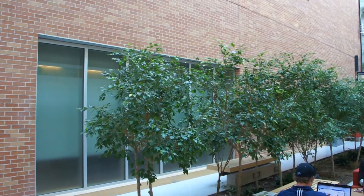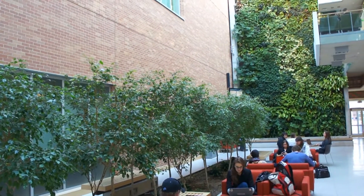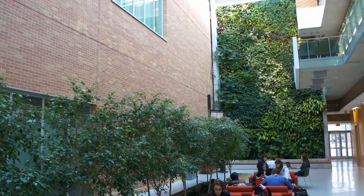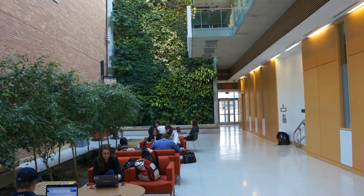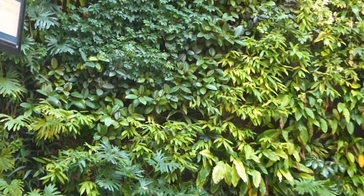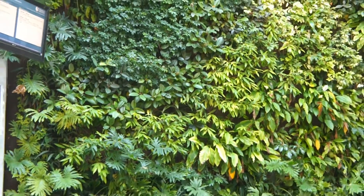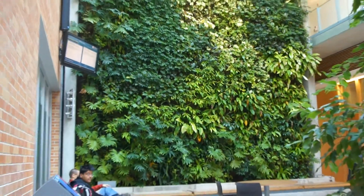This is Western University's medical education building in Windsor, built five years ago for a first class of just 24 students at a cost of 24 million dollars. Don't let the calmness of the living wall fool you — although it contains 20 different types of plants chosen to filter the atmosphere, the air is full of tension every day for the medical students here.